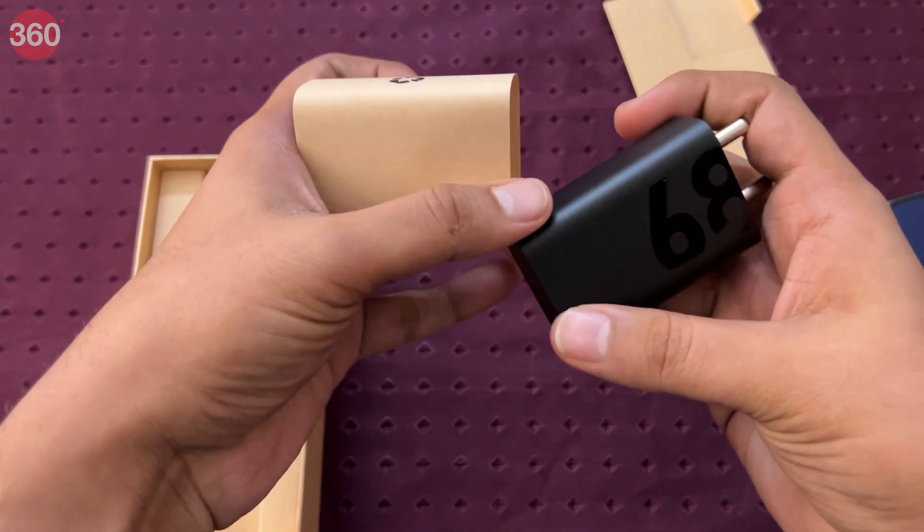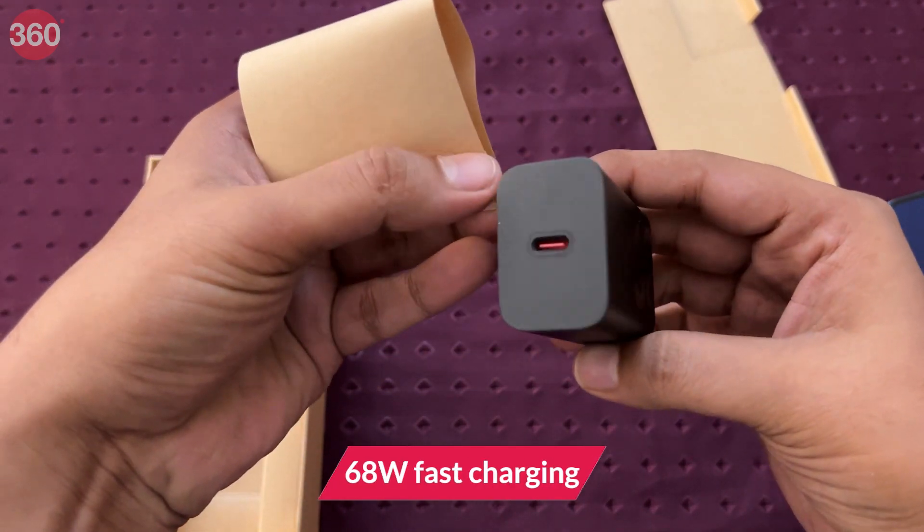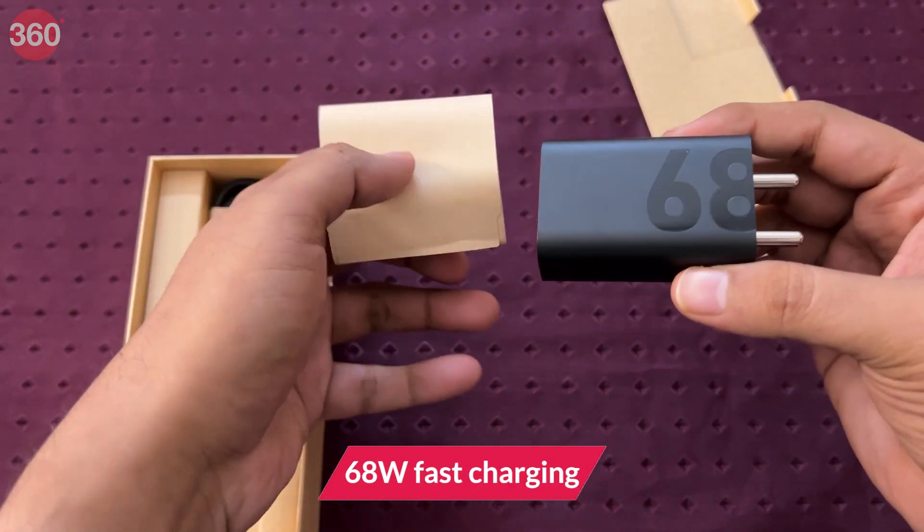In terms of charging, the phone took about an hour to charge from 0 to 100% with the bundled 68-watt fast charger.